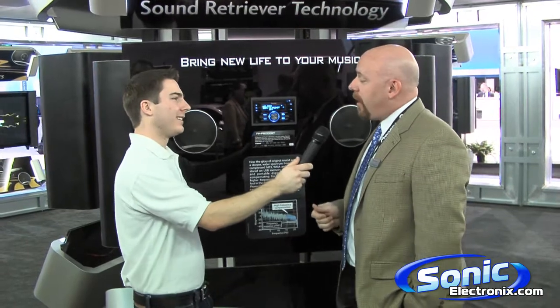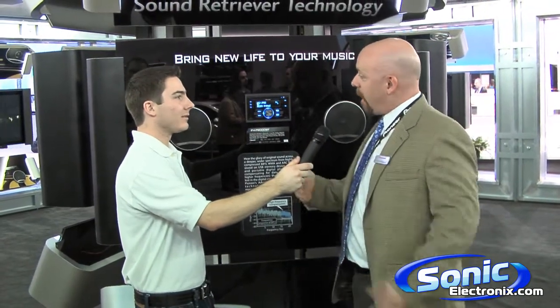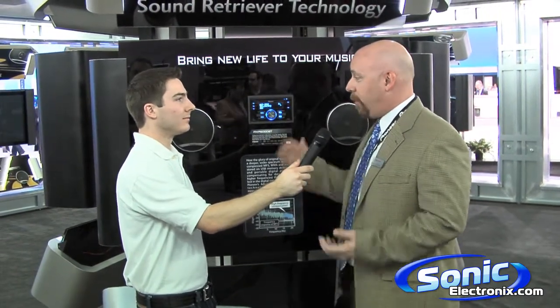Now one of the key things about that is a lot of our sales people on the floor are actually demonstrating this to the consumer when they come in. They can come in with their iPod, actually plug right into the unit, and hear how great the sound can be coming out of their iPod going through their car speakers.